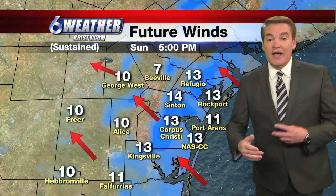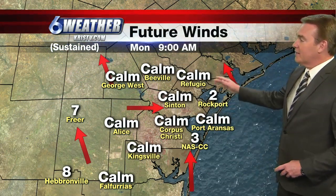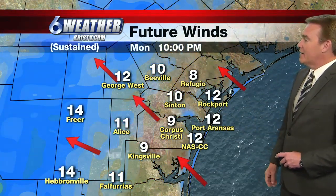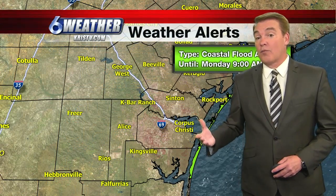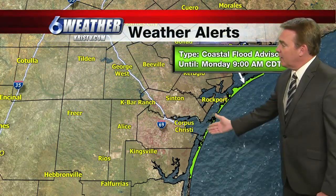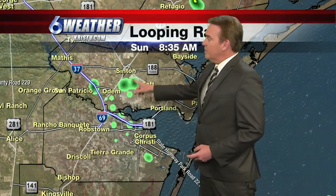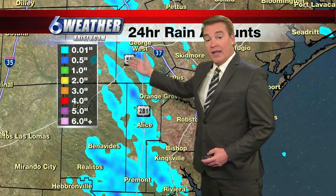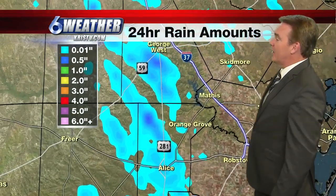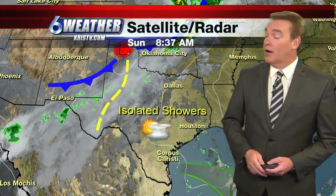Our winds are mostly light. We will see a little bit of a sea breeze this afternoon, not going to be quite as strong as it was on Friday — lighter winds today and tomorrow. The coastal flood advisory is going to be in place through tomorrow morning, meaning at high tide we will see water coming up pretty close to the dunes and a moderate risk of rip currents. A few isolated showers are popping up, right across parts of San Francisco County moving into the Centen area. Yesterday's heaviest rain was in our inland locations, with some areas picking up about a quarter inch near Alice and about three quarters of an inch near George West.